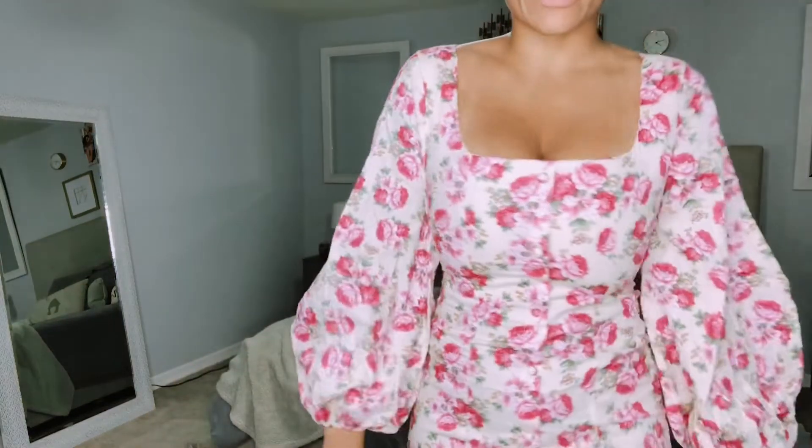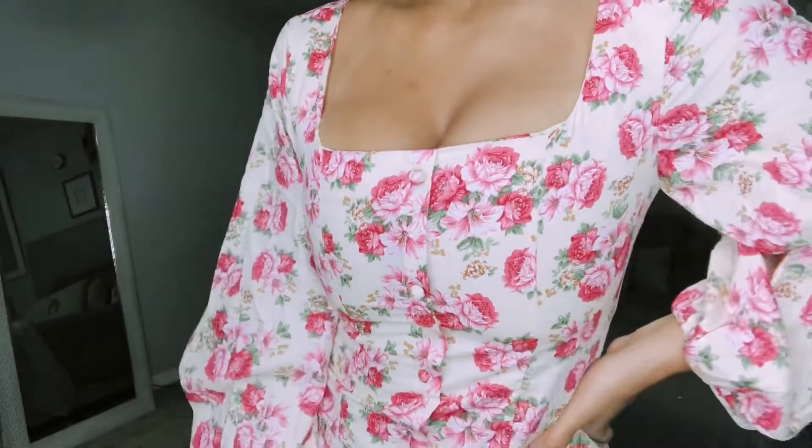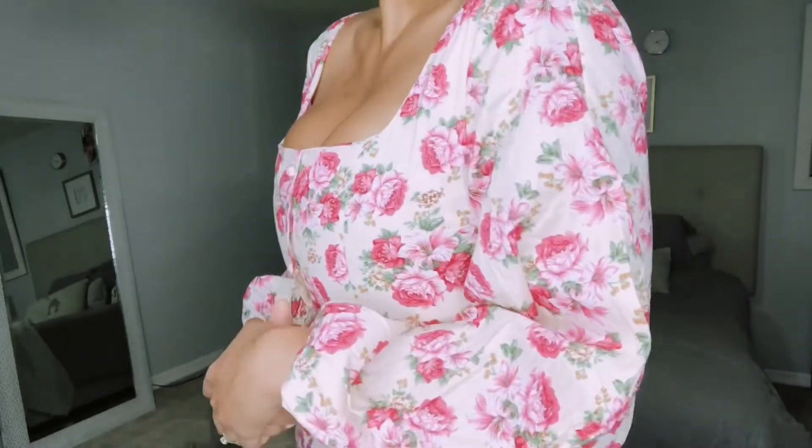It was honestly so hard to zip up that I had to put the dress around my waist, zip it up, and then shimmy it on. So if you guys are thinking about getting this dress, keep that in mind — it has no give and no elastic, so you definitely want to size up. I love the sleeves; they're so big and billowy, and it's very flattering. I'm not sure if I want to wear this one on my birthday or the yellow one — definitely let me know which you guys like better. It's just such a dreamy floral dress.